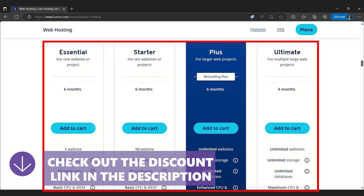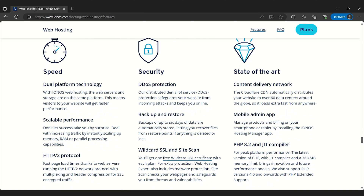A word to the wise: those renewal fees do tend to climb, so it's worth reading the fine print. And the daily automatic backups offer you peace of mind — you won't have to worry about losing data if an unexpected technical problem crashes your site.